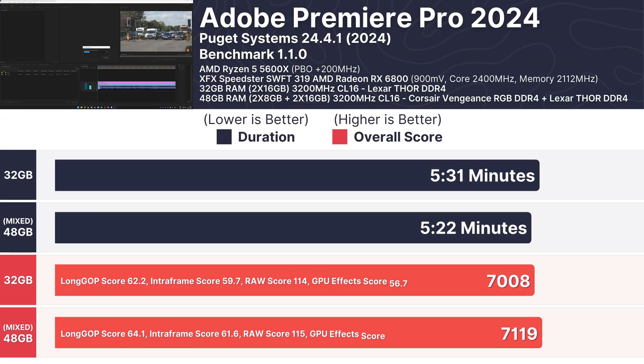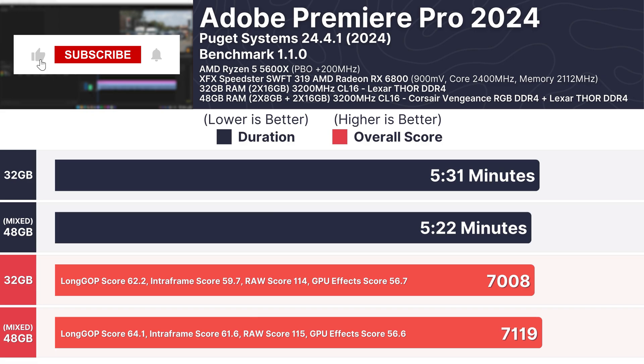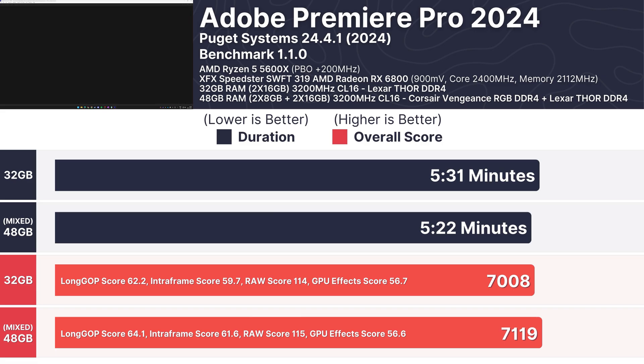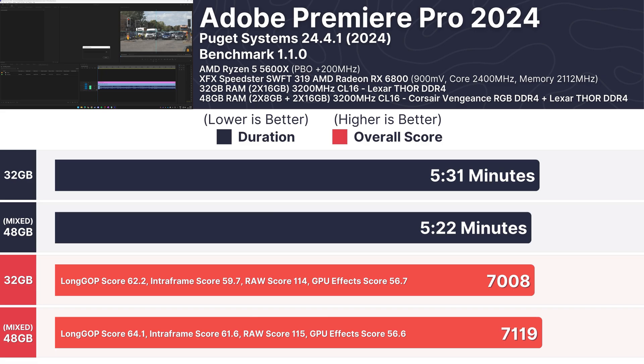Moving to productivity, in Adobe Premiere Pro 2024 using the Puget Systems Benchmark v1.1.0, the mixed RAM configuration completed the test faster at 5 minutes and 22 seconds compared to 5 minutes and 31 seconds for the 32GB setup. In terms of overall scoring, the mixed RAM setup edged ahead with a score of 7,119 versus 7,008 for the 32GB configuration.